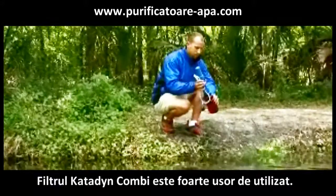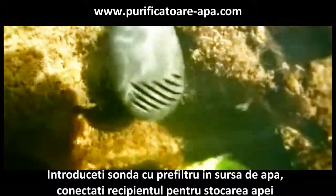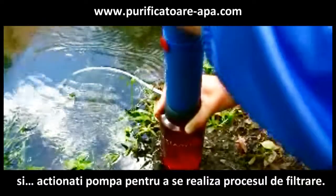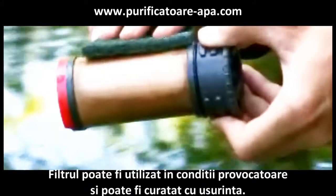The Kombi filter is very easy to use. Simply place the pre-filter into untreated water, connect the output to your water container, and pump to filter out harmful microorganisms and sediment. The Kombi filter works in the most challenging conditions and is easily cleaned to restore flow rate.